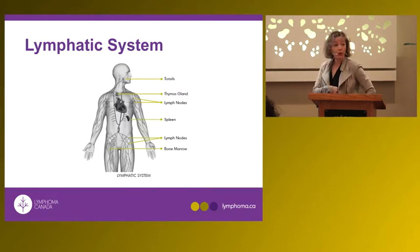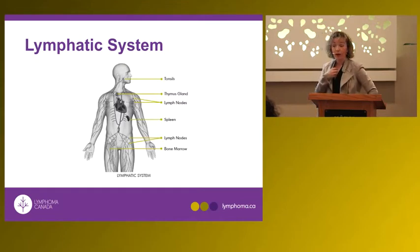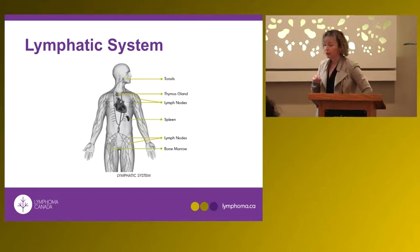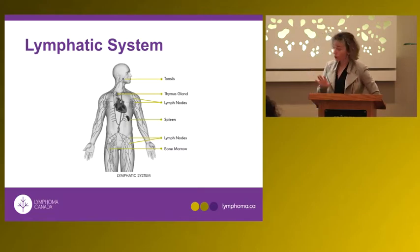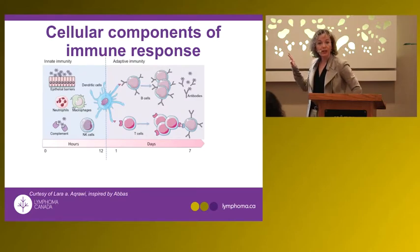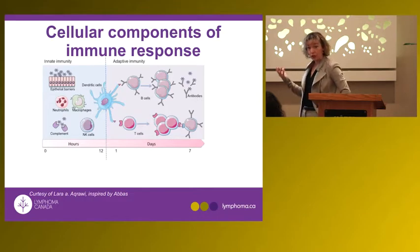Patients can also have splenomegaly. We examine the spleen, which is in the left upper quadrant. Patients can present with what we call early satiety — meaning you eat food and within half an hour you feel full. Those are the organs within the lymphatic system, and within those organs there are cells of the normal immune system.